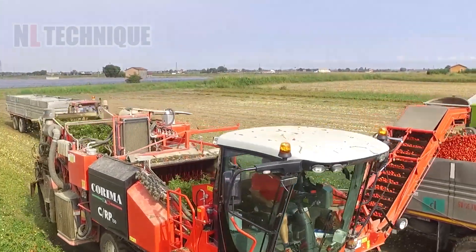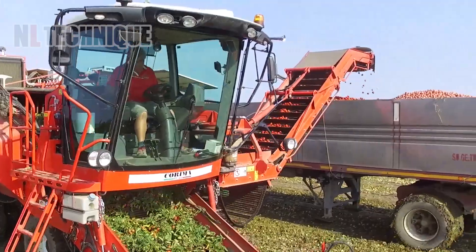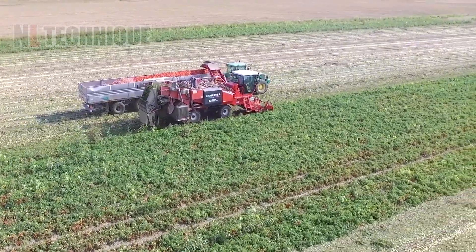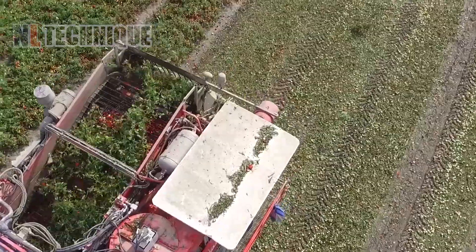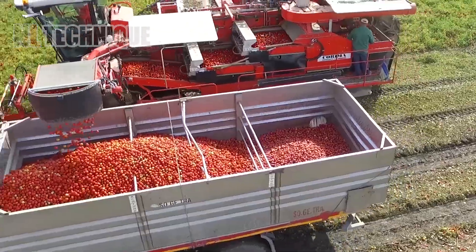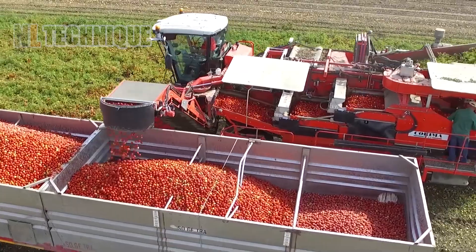The two-row tomato harvester efficiently picks tomatoes from two rows simultaneously, using advanced vision systems and gentle mechanical arms to minimize damage and maximize yield, making it ideal for large-scale tomato farming.